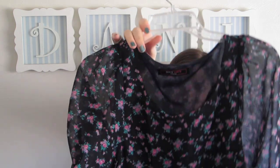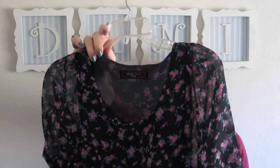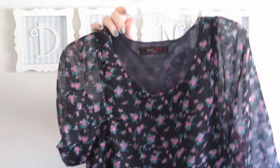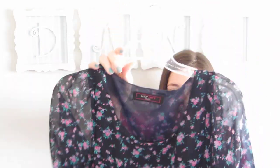Next off is just this cute floral blouse. The sleeves are just a bit sheer. This is just a really cute little kind of crop, so I just wear a tank top underneath it for the length. But I think this is really cute and it's a nice dark floral.